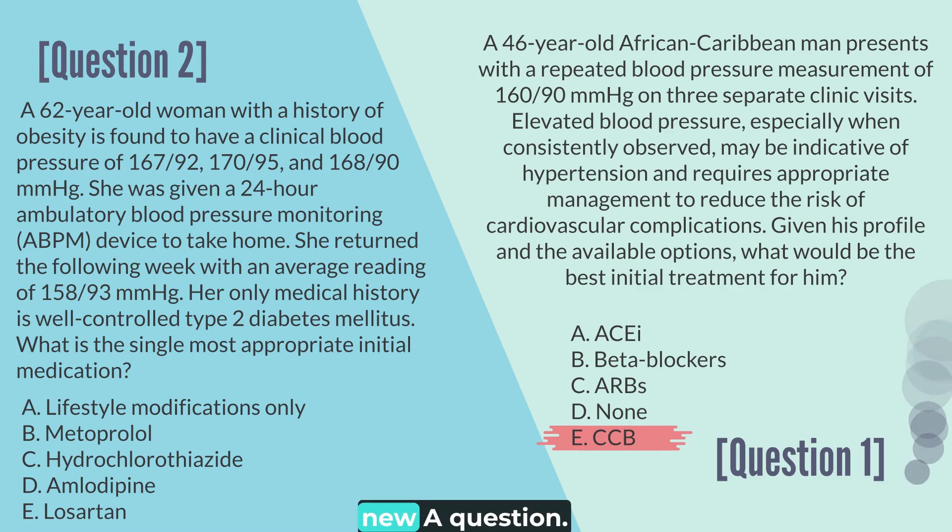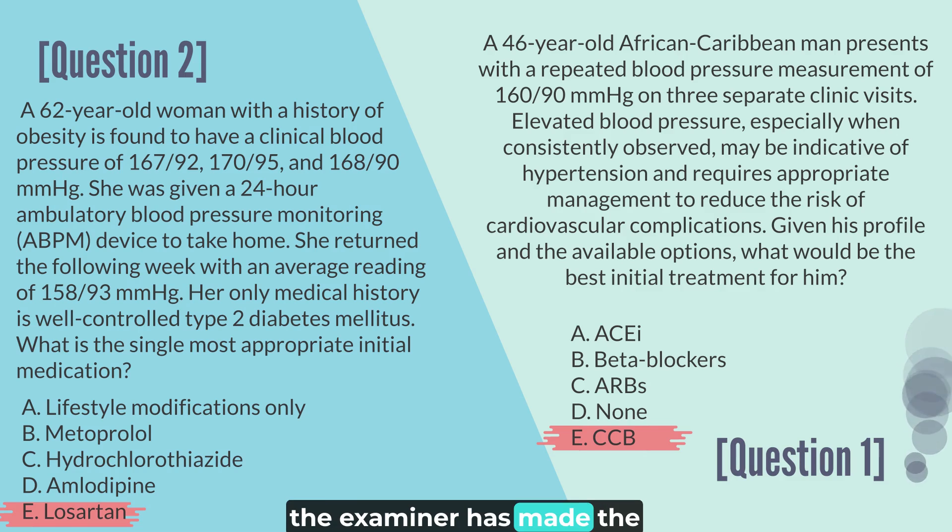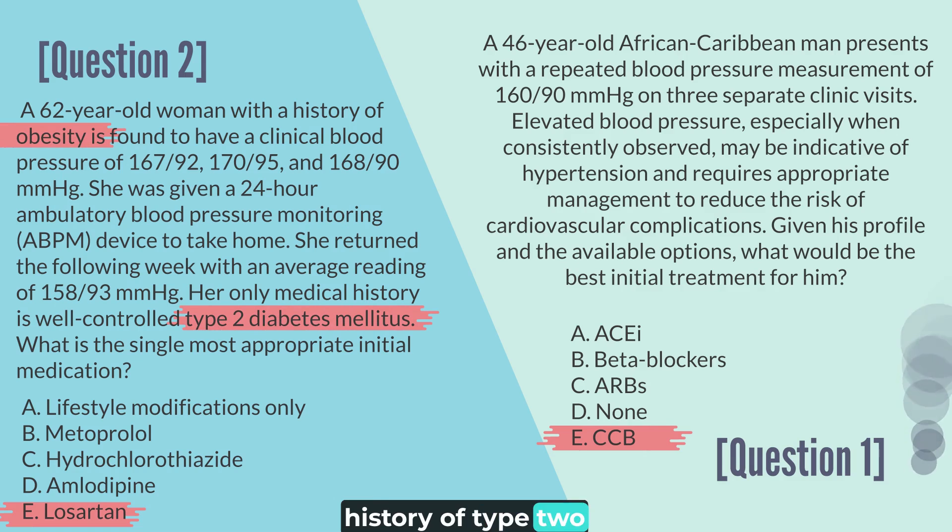Now take a look at this newer question. Did you notice the added complexity? For this question, the correct answer is E. As you can see, the examiner has made the question a bit tougher by providing the past medical history of type 2 diabetes mellitus.